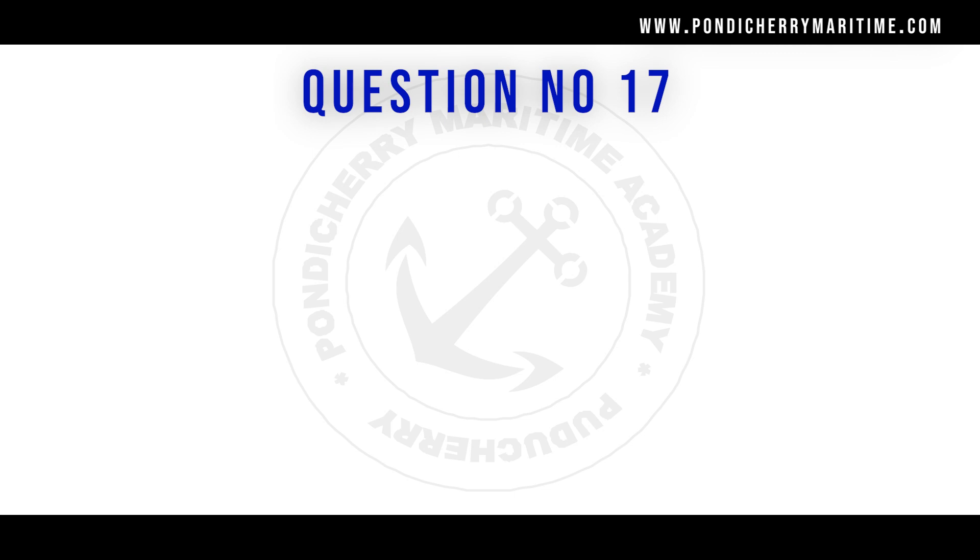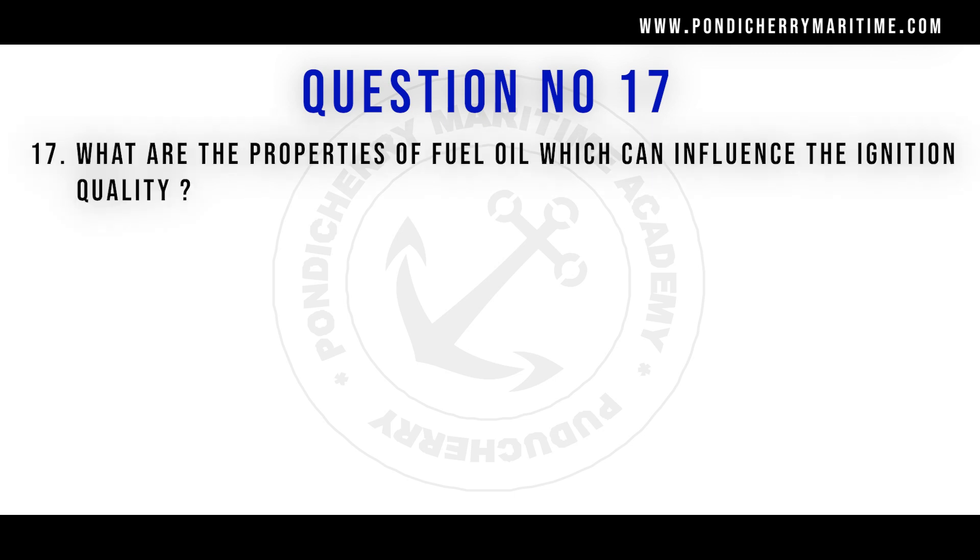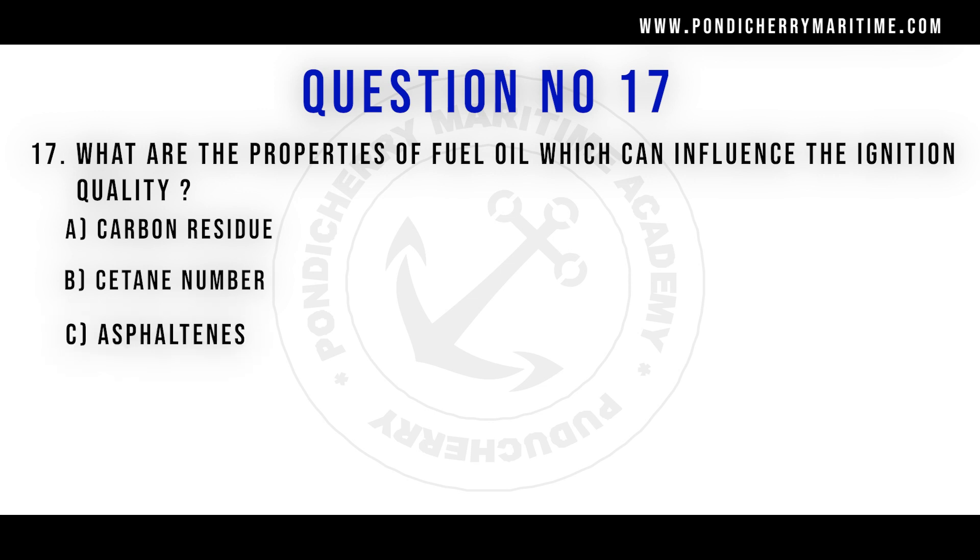Question number 17: what are the properties of fuel which can influence the ignition quality? Option A: carbon residue. Option B: CCAI number. Option C: asphaltenes. Option D: all of the above. The right answer is option D, all of the above, because the ignition quality will be affected by carbon residue, CCAI number, as well as asphaltenes.